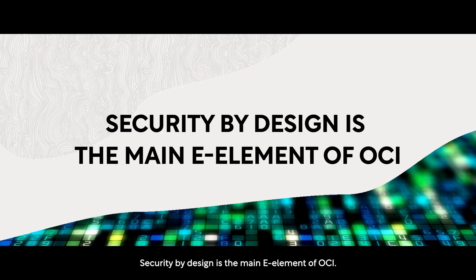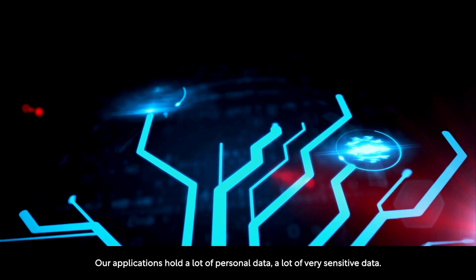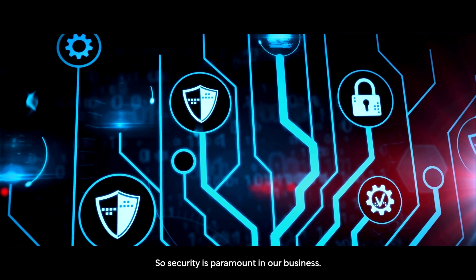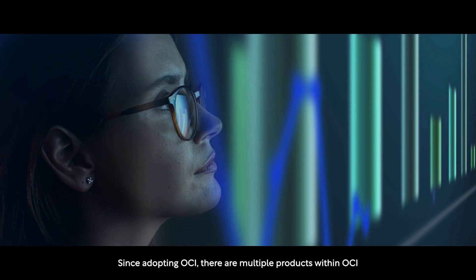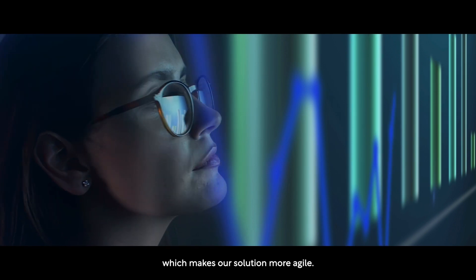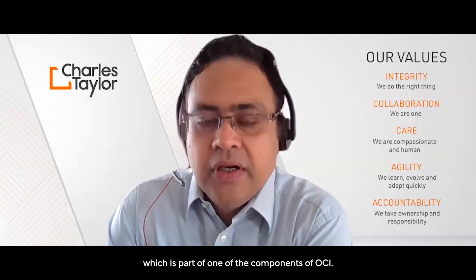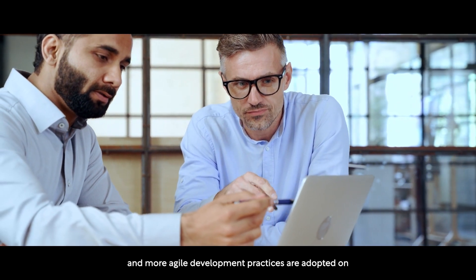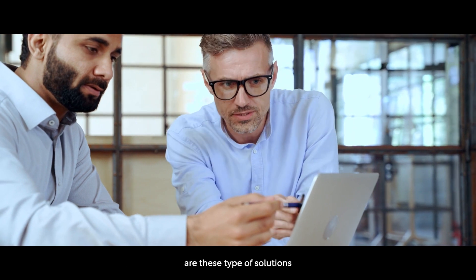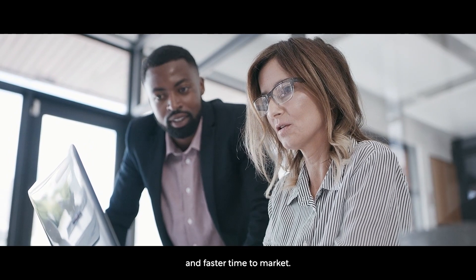Security by design is the main key element of OCI. Our applications hold a lot of personal data, a lot of very sensitive data, so security is paramount in our business. Since adopting OCI, there are multiple products within OCI which make our solution more agile, as integration services are developed on OIC — Oracle Integration Cloud — which is part of OCI. Development activity can be done in parallel with separate teams, and more agile development practices are adopted, making our whole solution agile and faster time to market.